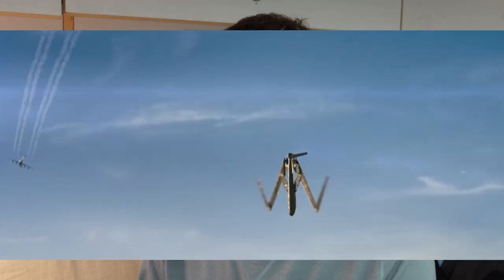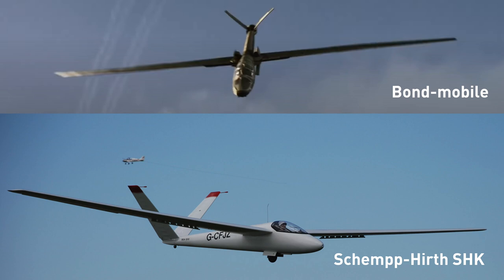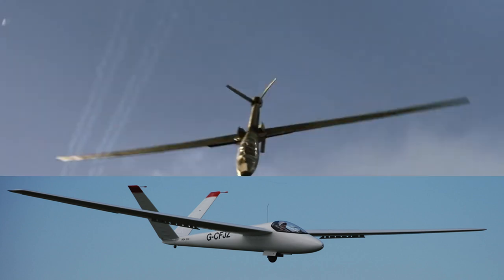I just watched the new James Bond trailer, and at the end there was a little surprise for us aviation enthusiasts in the form of a classic style of glider. You can see it's been modified slightly from the original 1959 design, but go check it out — it's amazingly similar to the classic V-tail gliders.